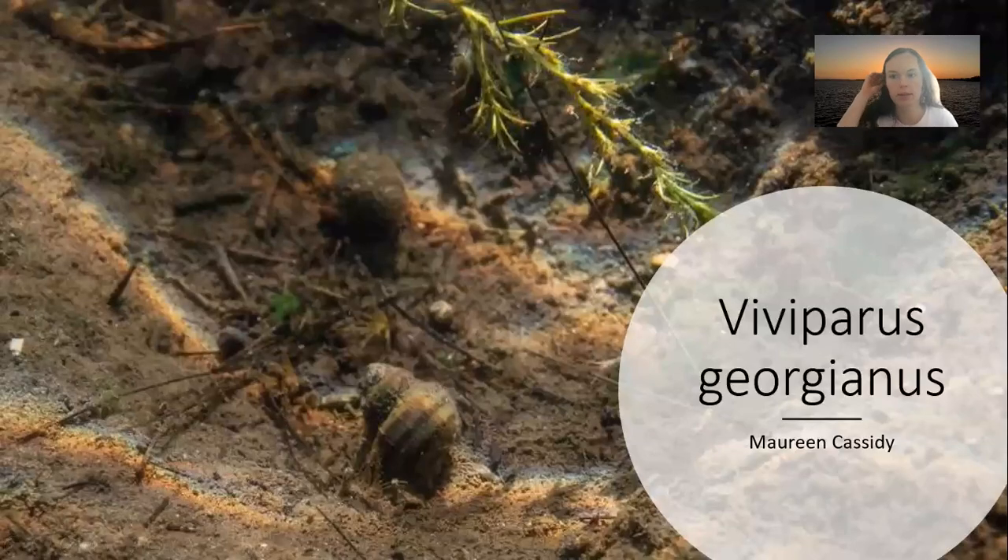My name is Maureen Cassidy and I will be doing my presentation on Viviparus georgianus, also known as the banded mystery snail, within the lakes of Wisconsin.